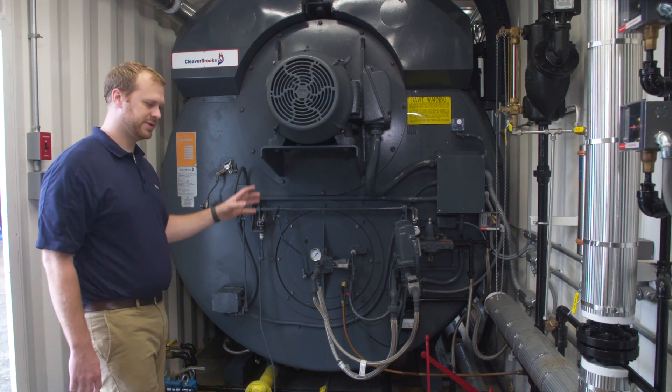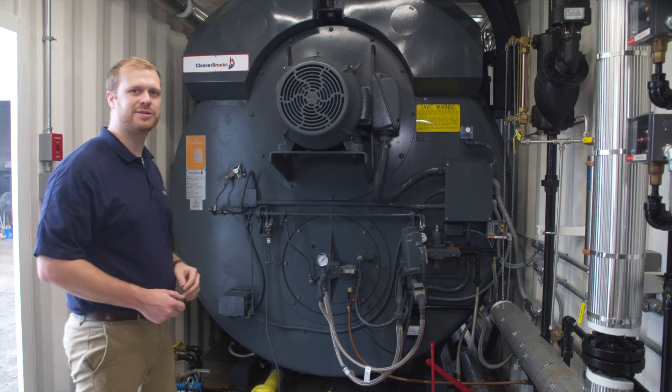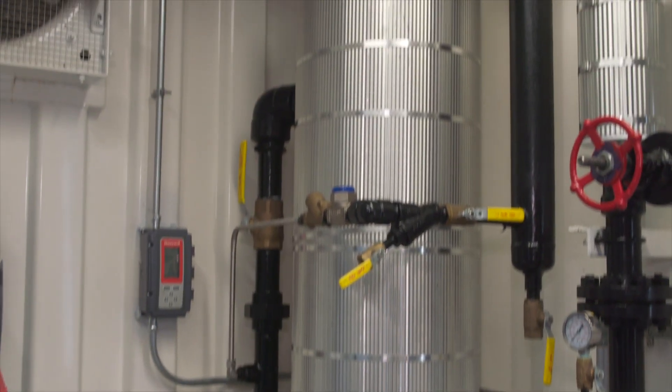This boiler is the only thing really in this box. This is for our customers that need nothing but just a boiler.